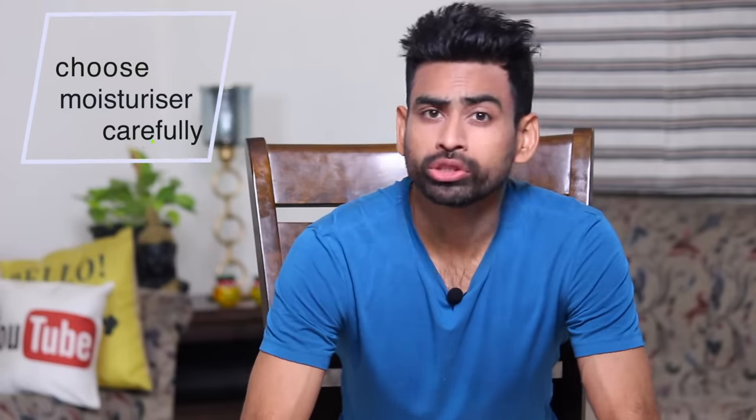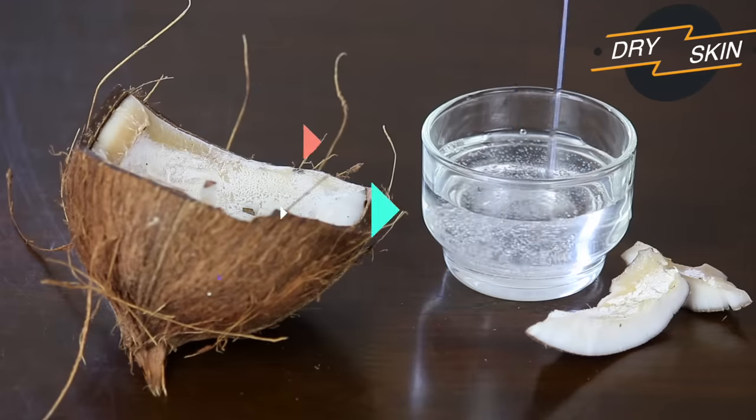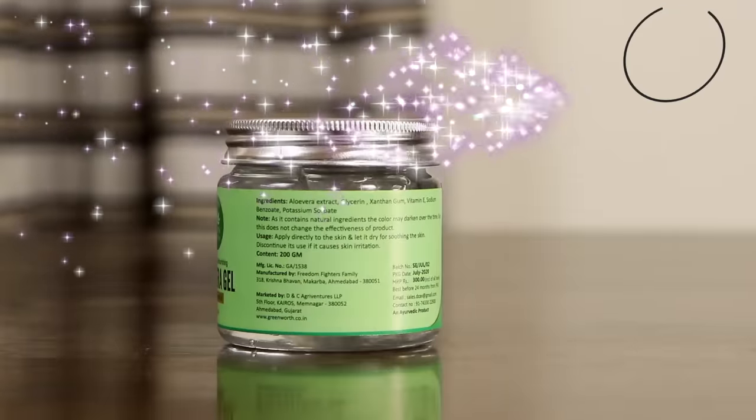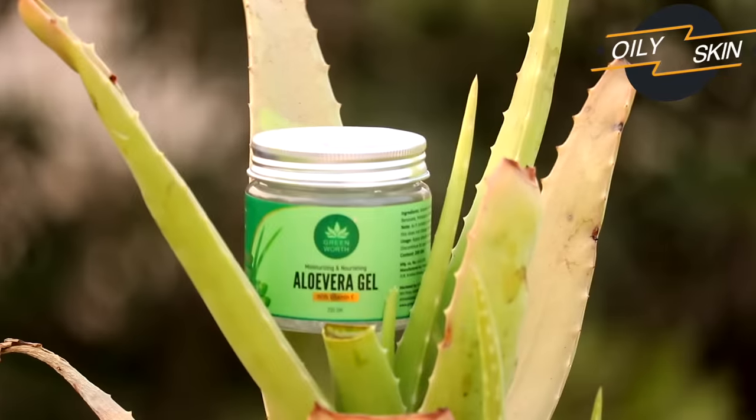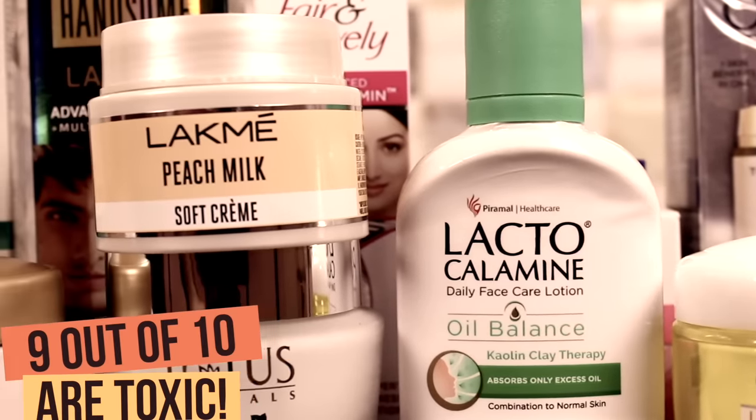When your skin is prone to breakouts, choose a moisturizer very carefully. Kumkumadi tailam, Radha face oil, and cold-pressed coconut oil are recommended if your skin is dry. For oily skin, pure aloe vera gel is the best. If you want fast results, please avoid cosmetic products as much as possible.